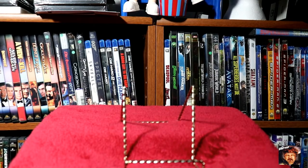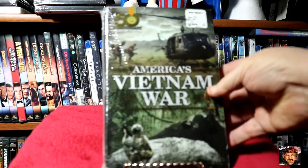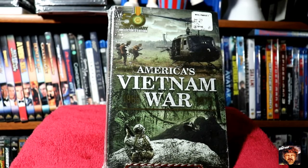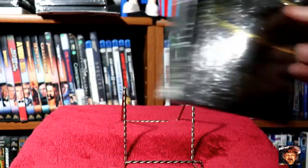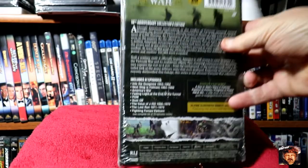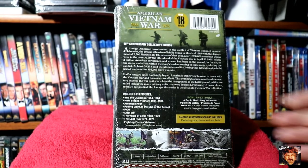This is kind of nice — it's like a booklet with six DVDs: America's Vietnam War, 50th Anniversary Collector's Edition. It's really quite heavy — it's got a booklet and a book in it, and like I say, six DVDs. Looked pretty interesting.